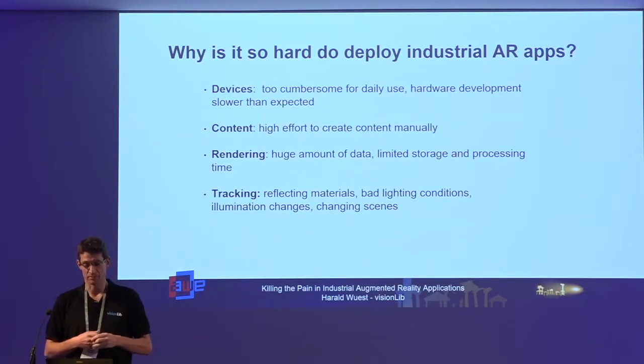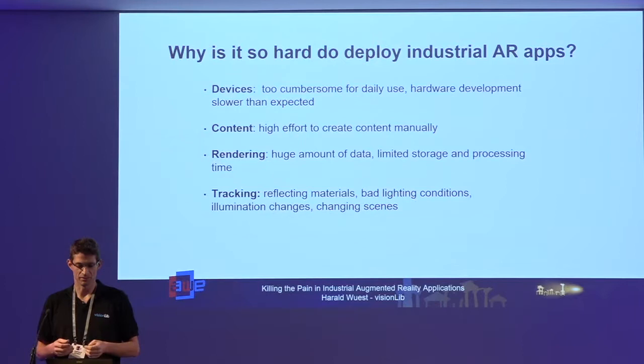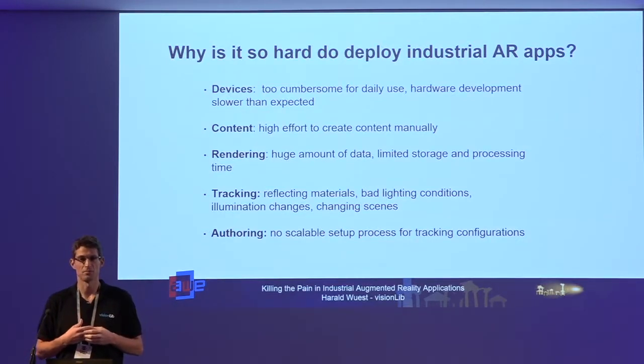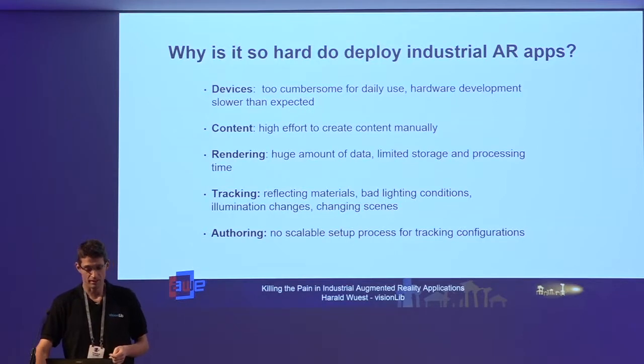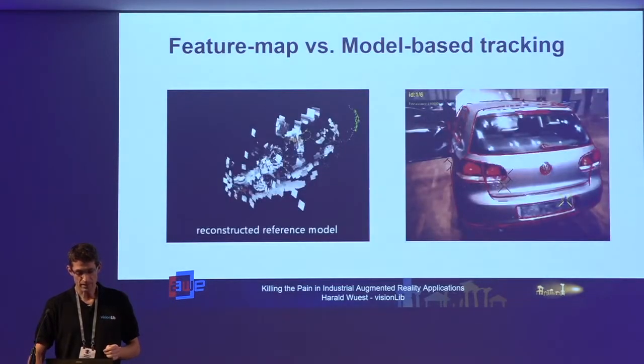Tracking was one of the biggest problems. It was easy to create short demo applications, but especially in industrial AR scenarios there were many reflecting materials, lighting changes, and bad lighting conditions, making it very hard to create stable tracking. Authoring — creating applications that are easy to use and save money for the manufacturing process — was also a challenge. Many people worked on devices, content, and rendering; our contribution has been tracking algorithms.